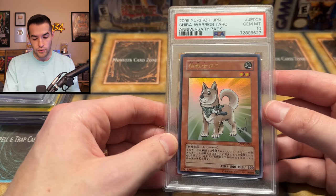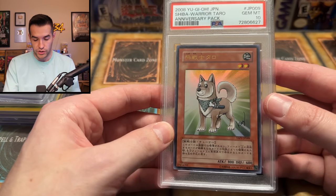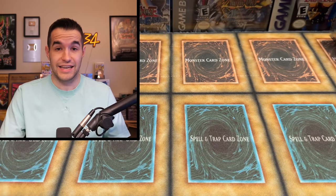We have a Shibaware Tarot PSA 10 — a Japanese version. That is an eclectic, collected collection of graded cards. Finally, we have one more thing in this collection video — I told you this is a blind collection, guys. There's some random stuff in here. Looks like these are blister packs, and there's a binder in here as well.